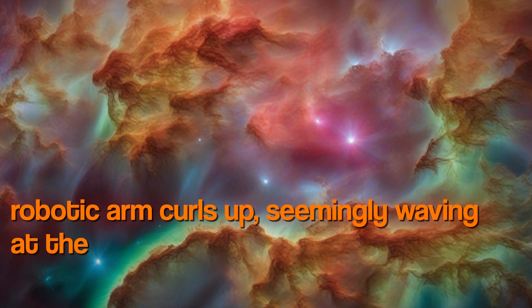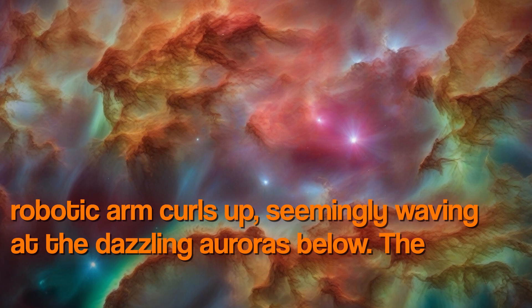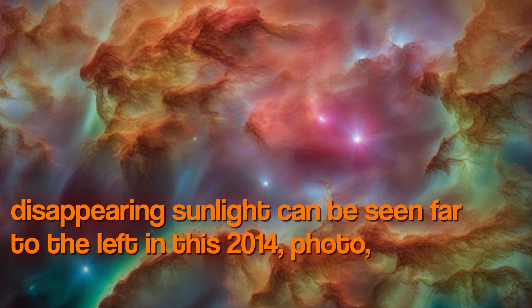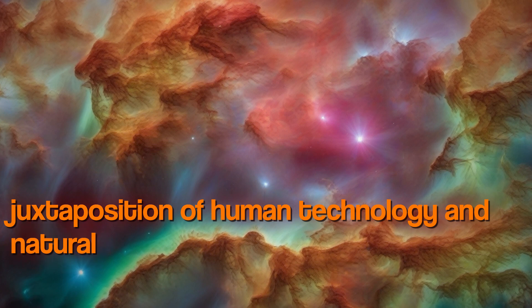The ISS Canadarm 2 robotic arm curls up, seemingly waving at the dazzling auroras below, while the last remnants of disappearing sunlight can be seen far to the left in this 2014 photo, creating a striking juxtaposition of human technology and natural wonder.